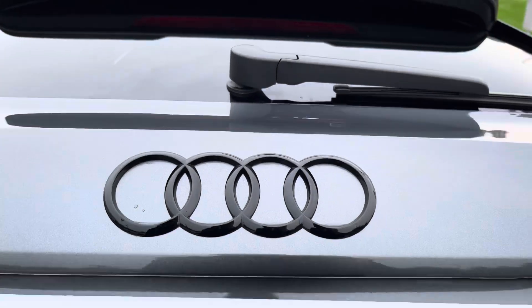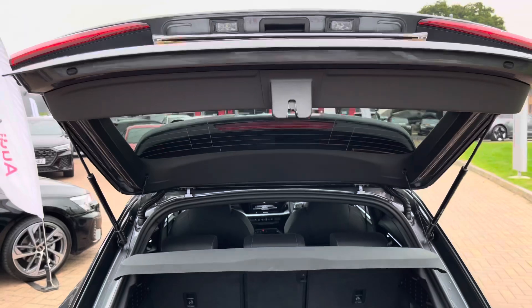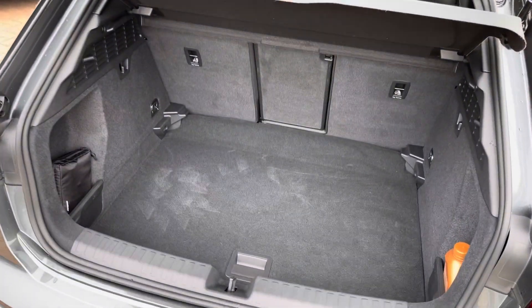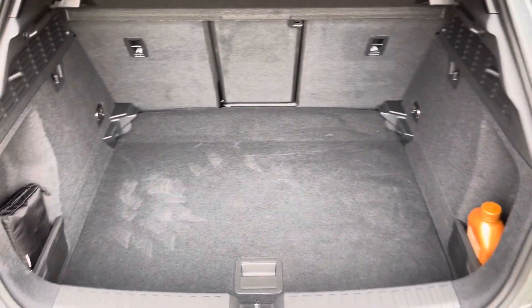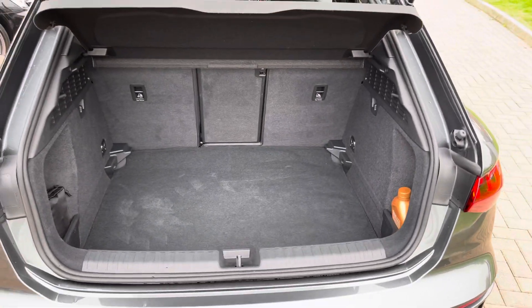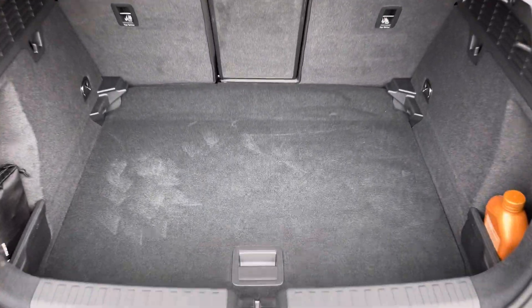Taking a look inside the boot, we've got plenty of space for those golf clubs, suitcases for the family, and also pushchairs. And once those rear seats are folded, you can get those larger and longer items in the back very easily. You also have the adjustable boot floor, so you can create a completely flat loading area should you wish, or have more space as I've chosen.